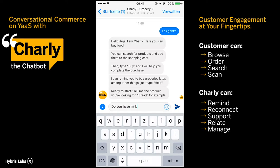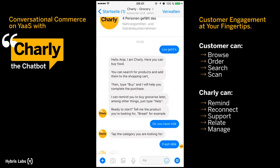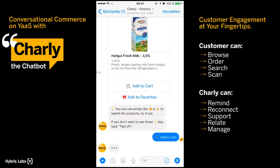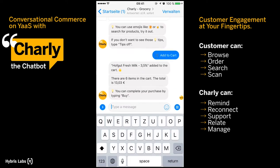Charlie provides an additional communication channel to a webshop that allows you to access all relevant information, like your customer account and shopping history, while at the same time assisting you with recommendations, reminders, and of course your daily shopping.